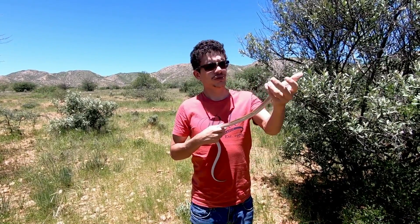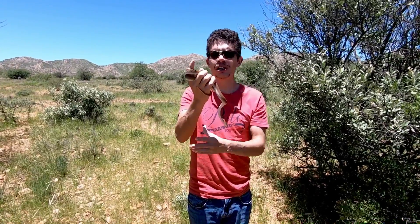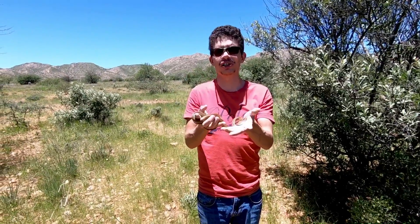Hi guys, Frantz here from Stakes of Namibia and today we are going to be releasing what's arguably the most common non-venomous snake species we find here in Namibia, and that is the brown house snake.